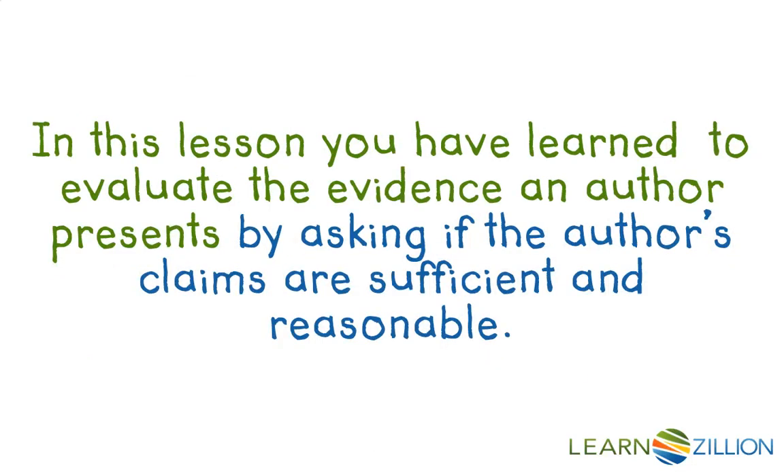In this lesson, you have learned to evaluate the evidence an author presents by asking if the author's claims are sufficient and reasonable.